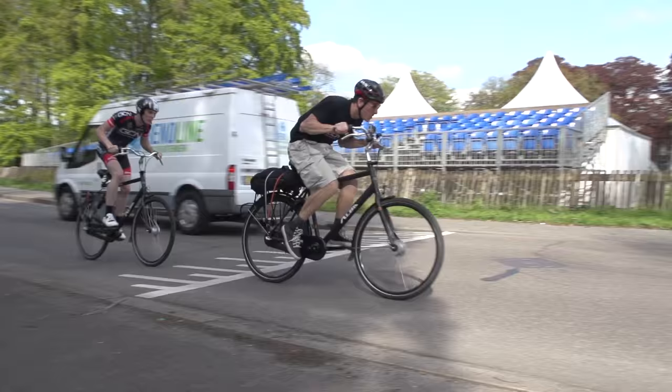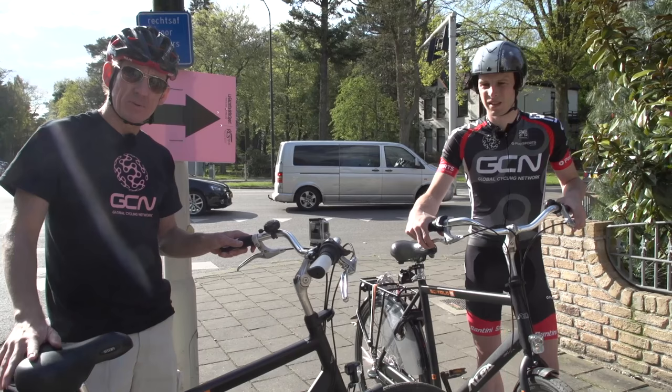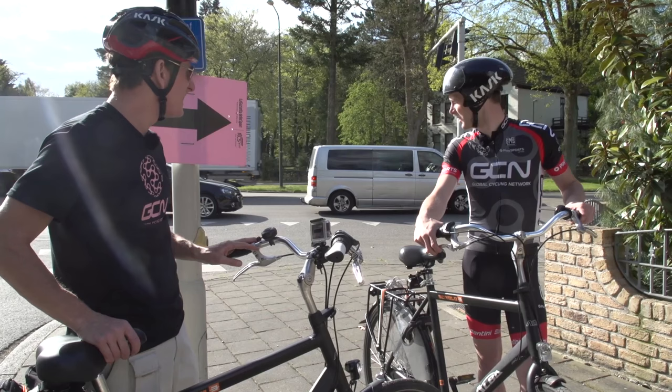This is the penultimate corner of the opening time trial of this year's Giro, with about 1,500 metres to go, and it's a pretty sharp one. Shall we give it a nudge now? Let's go for it.